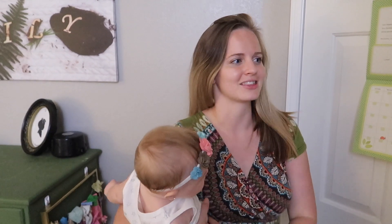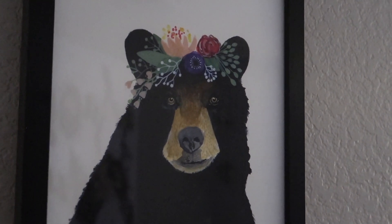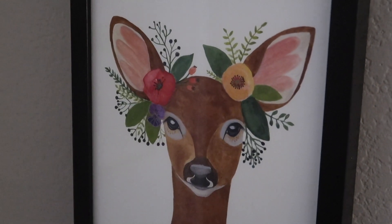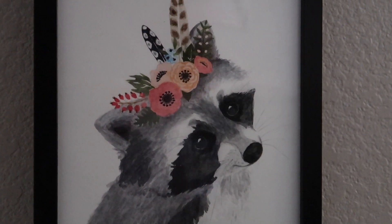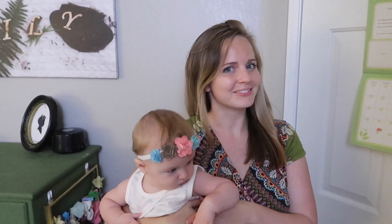On this side we have these hand-painted prints that are probably one of my favorite things in the room. We've put different meanings behind each of them — the bear is the protector, the deer symbolizes Juniper's innocence, and the raccoon symbolizes her playfulness and her curious troublemaker side. Those are probably my favorite things in the room.